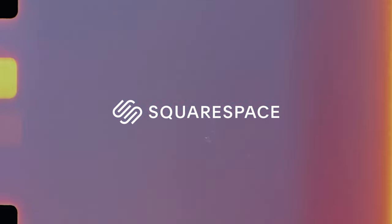This video is sponsored by Squarespace. Hey everyone, what's going on? Welcome back to a new YouTube video. Today we're going to be showing you my home studio.